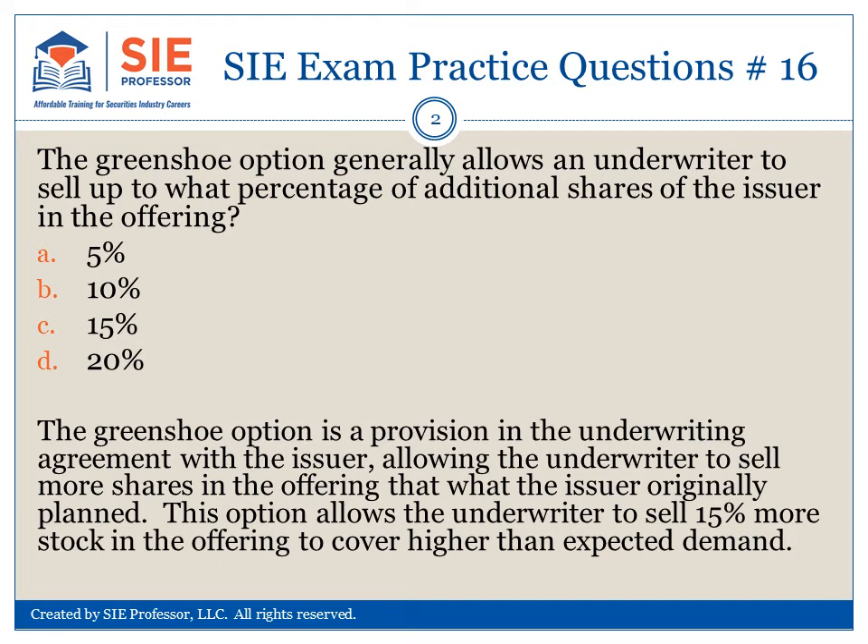The green shoe option is a provision in the underwriting agreement with the issuer, allowing the underwriter to sell more shares in the offering than what the issuer originally planned. This option allows the underwriter to sell 15% more stock in the offering to cover higher than expected demand. The answer is C.